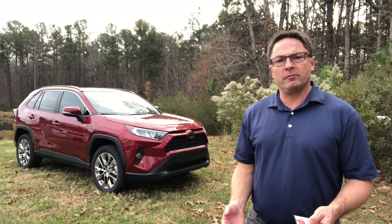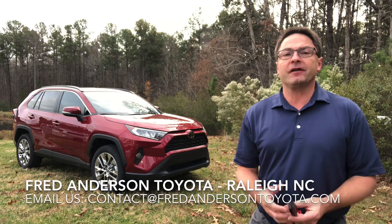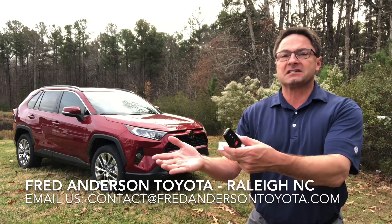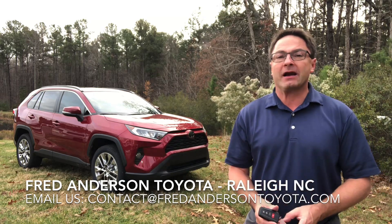Hi everyone, I'm Jeff Teague, Social Media Director with Fred Anderson Toyota in Raleigh. Please give us a try for your next Toyota purchase, whether you're in the North Carolina area or a different state. We promise it'll be a truly exceptional experience from wherever you are.